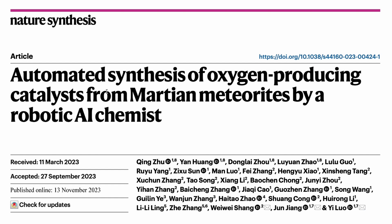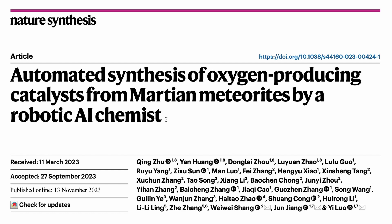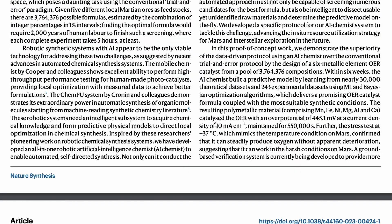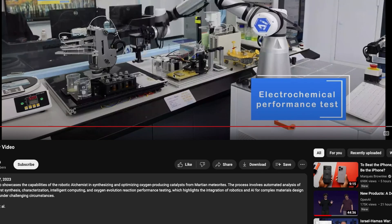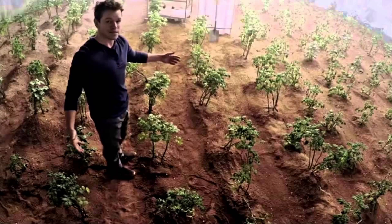This paper is titled 'Automated Synthesis of Oxygen-Producing Catalysts from Martian Meteorites by Robotic AI Chemist.' Whenever you see a paper like this, you might assume it's all theory and nice diagrams, but these scientists actually developed a robotic arm that can literally synthesize an oxygen-generating catalyst using Martian meteorite material. So if you deploy this on Mars, it's capable of creating the catalysts that produce oxygen from Martian soil — like the movie 'The Martian.'